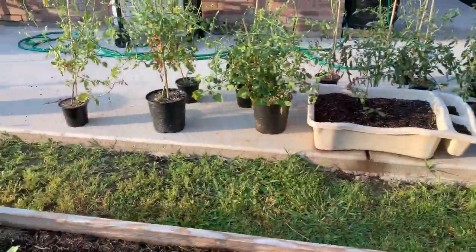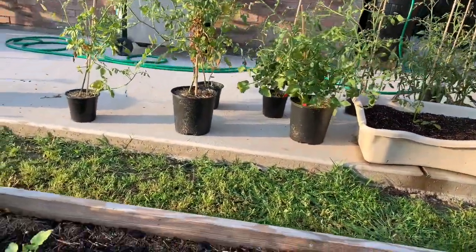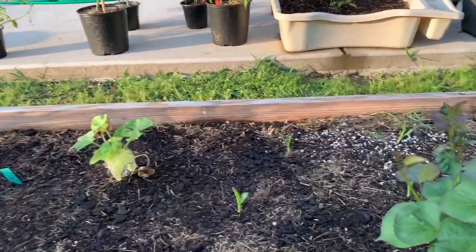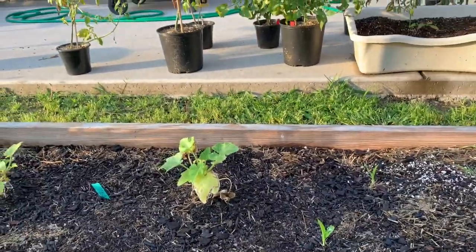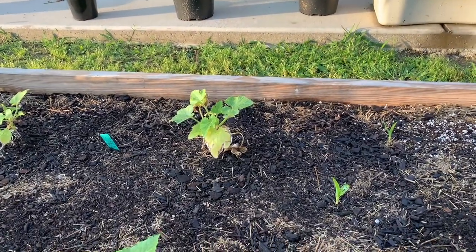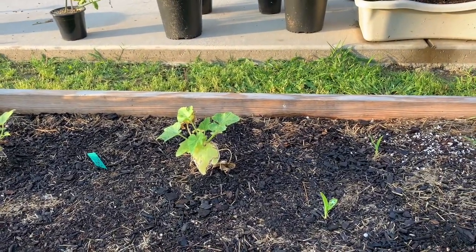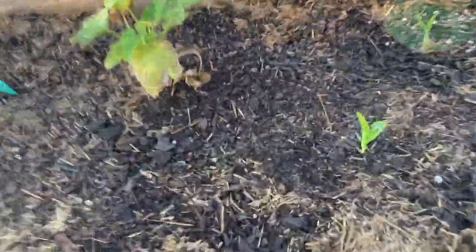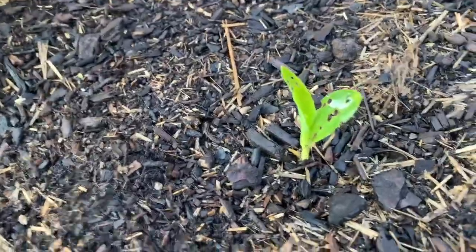I plan on posting up a few videos of that fall garden — I'll try and find them and edit them, editing is not my strong suit, but I'll put them up. Anyway, corn — that's what I was saying. Look at this, somebody's already eaten some of that corn. It's like where are these insects that are eating my crops?